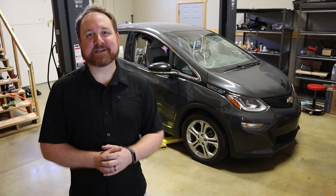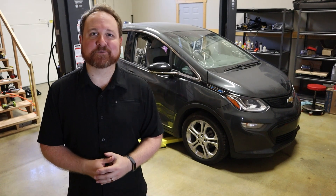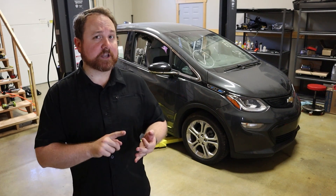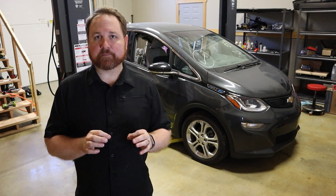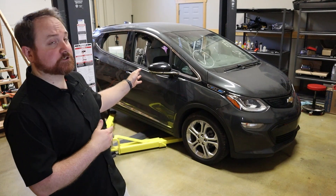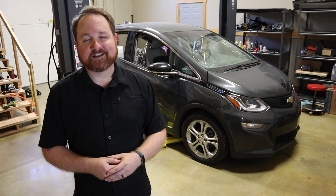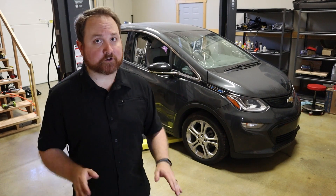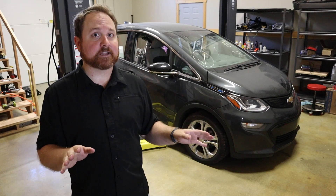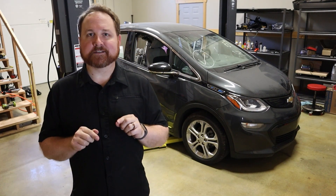Welcome back! Today I'm continuing the process to convert my 1981 DeLorean into an electric vehicle. In the last episode I removed the engine, transmission, and fuel tank out of the DeLorean, and this episode is going to cover the process to find and purchase this 2019 Chevy Bolt that's going to be used as the donor vehicle. To catch you up quickly, I'm taking the entire drivetrain out of the Bolt — the electric motor, the inverter, the charger, the batteries, everything — and swapping them over into the DeLorean. This is Project Lightning.